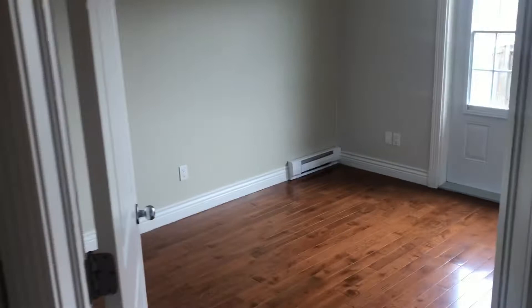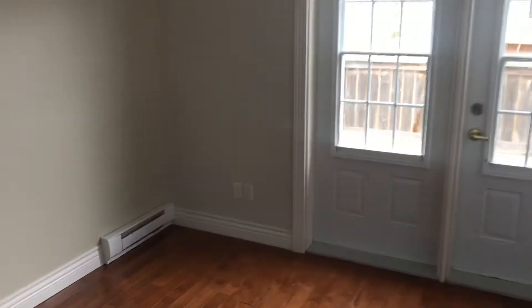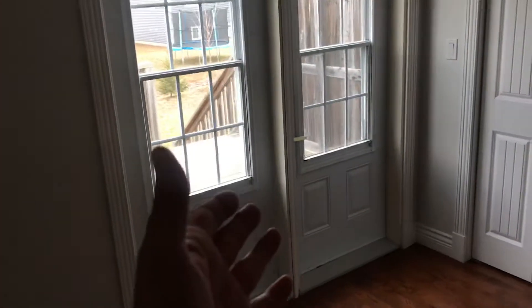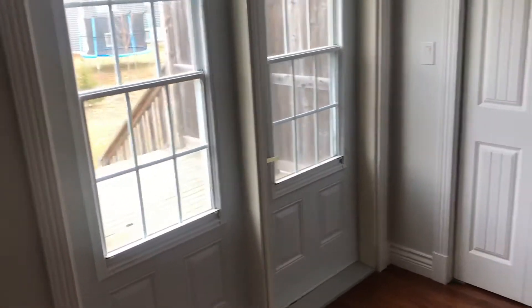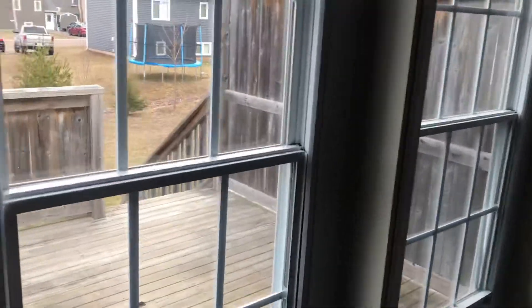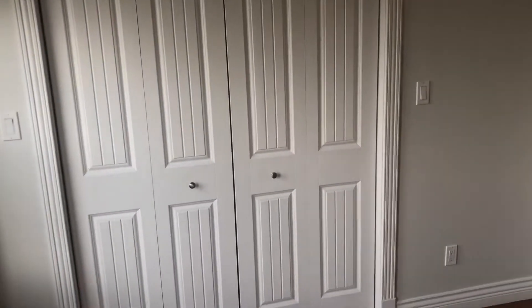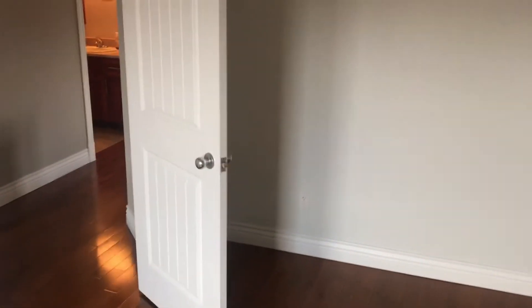Moving from the bathroom to the first of the two bedrooms upstairs. This is a very nice spacious bedroom. We've got two doors going out into the backyard — you can have your coffee in the morning on your deck. There's a large closet, and this bedroom is big enough for a king size bed.